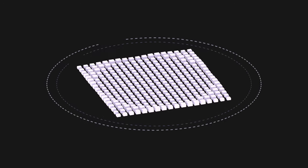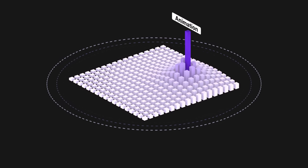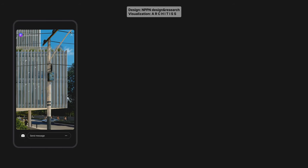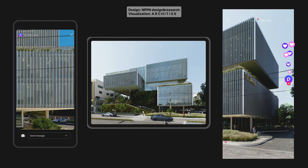In a market that's more fierce and competitive than ever, an engaging and appealing showcase of what you can do is vital. Most of the rendered animations found online serve this one purpose, as part of the marketing toolkit.